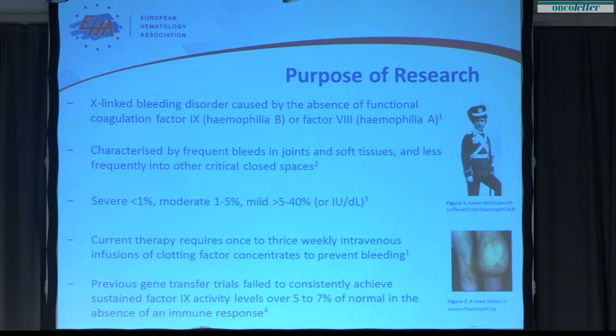The largest category of patients are severely affected and have less than 1% normal levels of factor 9. Patients with a modest increase into the range of 1 to 5% are moderately severe, and those with levels above 5% of normal are only mildly affected. Currently we manage hemophilia by intravenous infusion of clotting factor concentrates, anywhere from three times a week to once every 10 days for extended half-life products. Patients are maintained on these intravenous infusions for life.